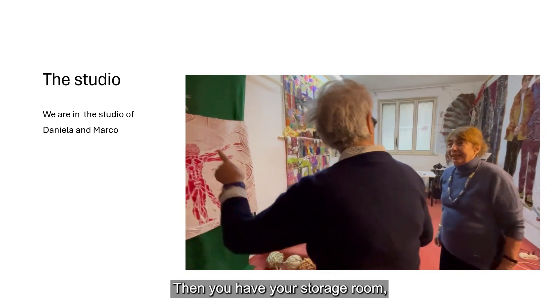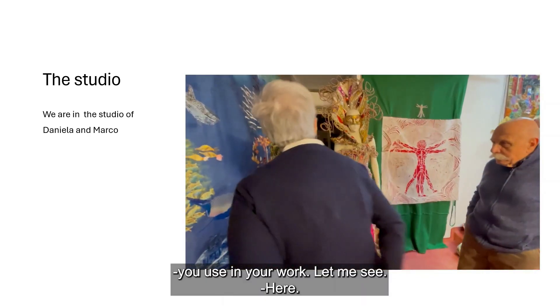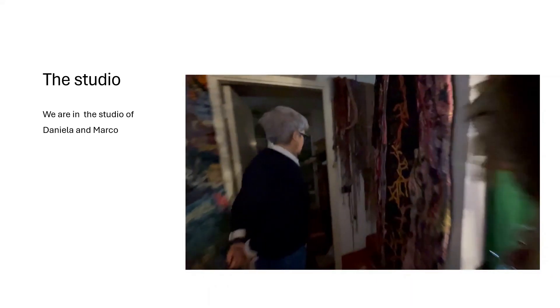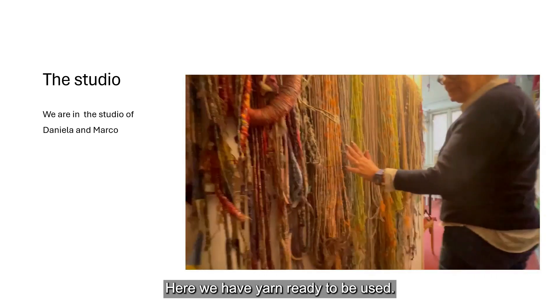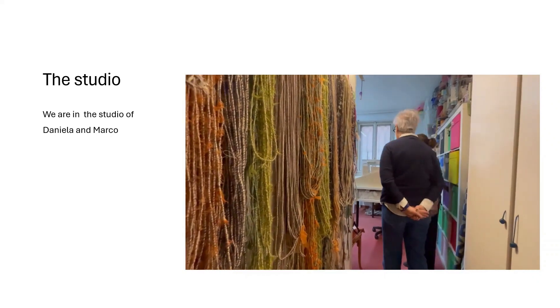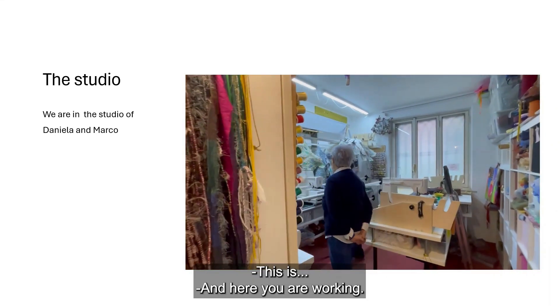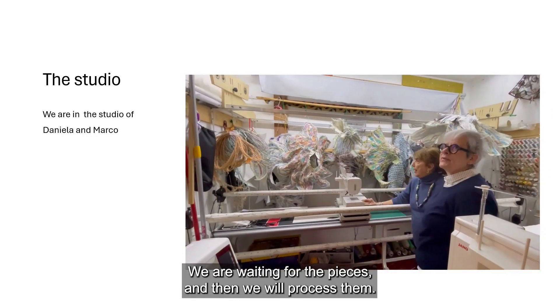So you also have what we could call your storage area, with the machines you work with. Let me see. Here are all the yarns you've made yourselves, ready to use. And here you are working — or rather, waiting for pieces to work on.